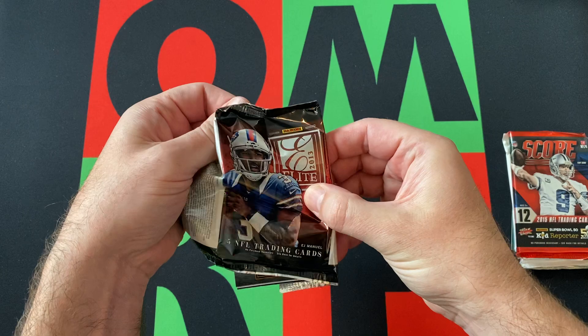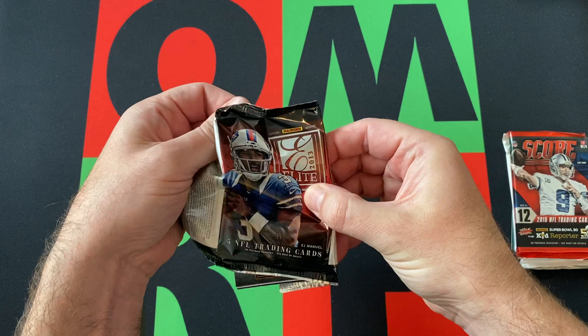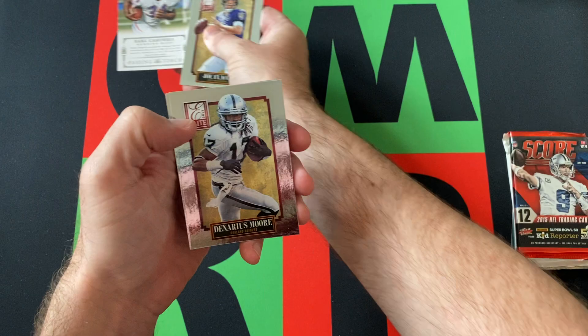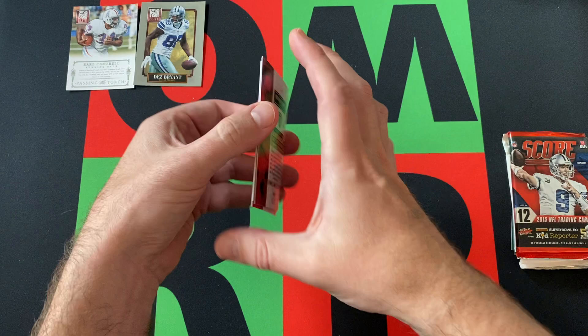So 2013 Elite: we got Joe Flacco, David Wilson, Earl Campbell running back — Passing the Torch insert — Denarius Moore, and Dez Bryant.